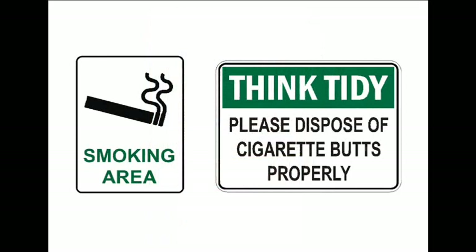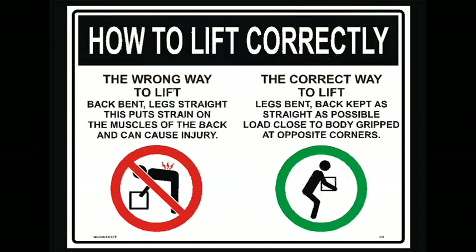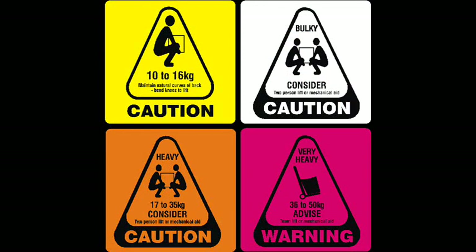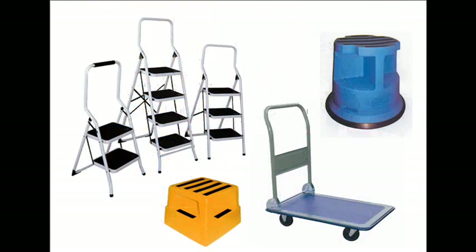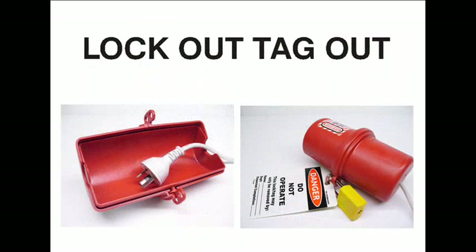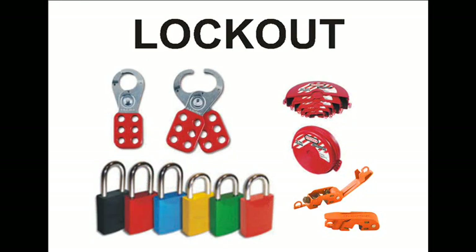Housekeeping signs are great for designated smoking areas and please dispose of cigarettes properly. Manual handling signs are essential in the warehouse. How to lift correctly is probably one of the most popular signs. Also, weight labels for all dispatched items help people identify how heavy a package is and the appropriate method required to lift it. If storage height is an issue, perhaps a step ladder or step is required — ideally, items should not be stored above shoulder height. Lockout tagout is an essential part of maintenance, and we can supply not only the danger tags, but the locks and accessories too.